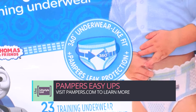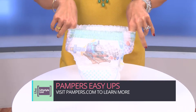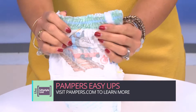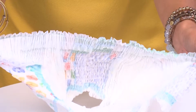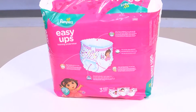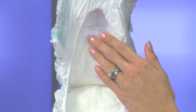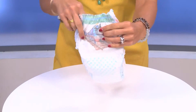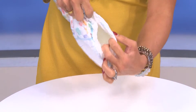Look, they have a 360-degree stretchy waistband for an underwear-like fit that's easy for your toddler to pull up and down. Easy Ups are super soft, like cotton underwear, to keep your toddler comfortable, and they tear easily at the sides just in case it's needed. Easy Ups are the only training underwear with Pampers exclusive Extra Absorb channels, which provide outstanding protection against leaks during the day and at night. And the dual leak guard barriers around the legs help prevent the leaks that can happen when they're on the move.